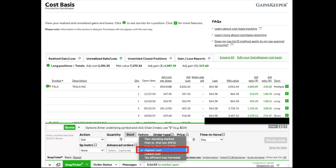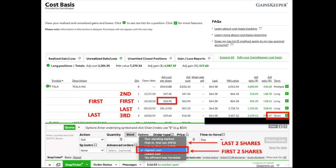Switching to 'Highest Cost,' this method would sell the $362.95 share first, the next highest second, then the next group, and the short-term shares last. This works perfectly — it sells the share I want to sell first due to its price, and preserves my short-term position until the end. If I wanted to sell more than two shares, I would do the first two transactions under 'Highest Cost,' then make a separate transaction under FIFO for the next shares, avoiding cutting into the short-term position.